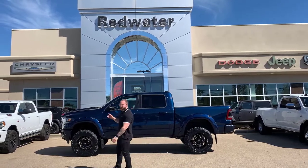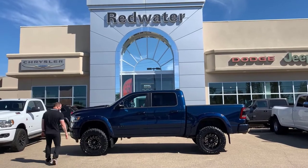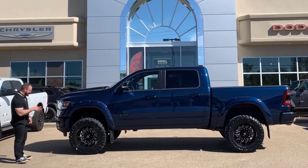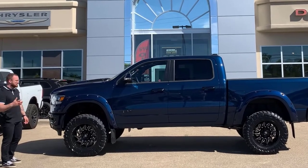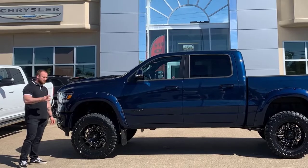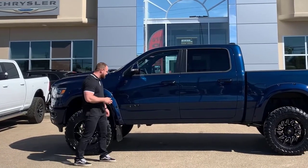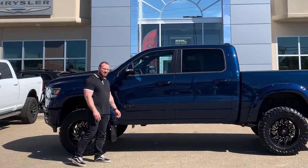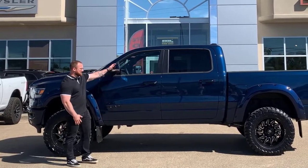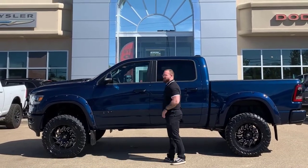You've got your BDS lift on this one. You've got your Toyo mud terrain tires — those are 35s wrapped around a 20-inch black and machined fuel rim. Pocket style Bushwhacker fender flares, of course painted to match. You've got your heavy duty kickback flaps, beautiful matte black logos plastered all over the truck, painted to match mirrors, and painted to match door handles.